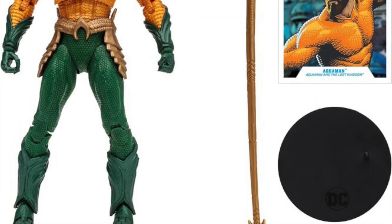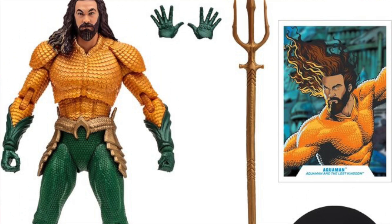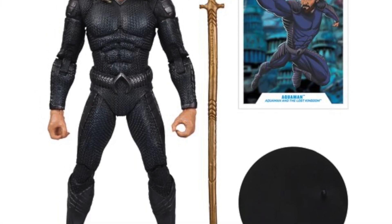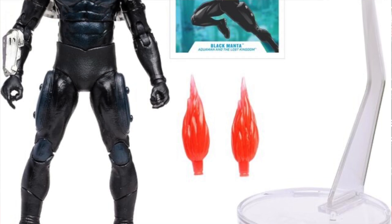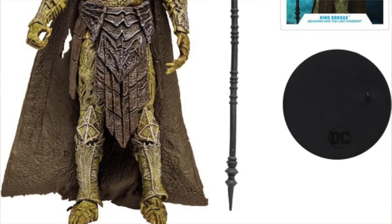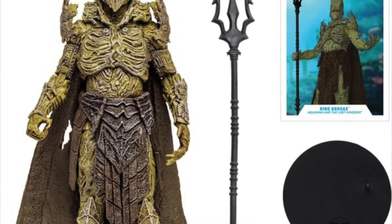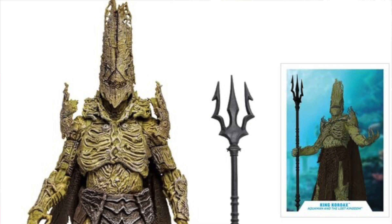We've got a wave of four figures that includes Aquaman in the orange and green outfit, the classic outfit, plus a stealth suit version of Aquaman in a black outfit. Then we've got Black Manta, which appears to be one of the main villains for this movie — we saw him in the first movie and he's back for this one. And then finally King Kordak, who is also one of the villains in the movie. So those are the four figures in the wave.